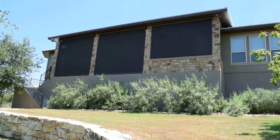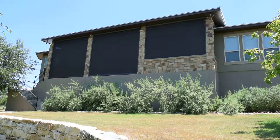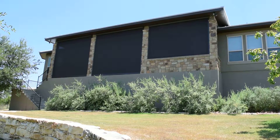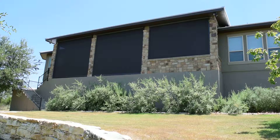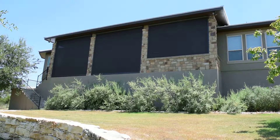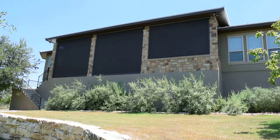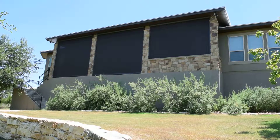Hello, this is Mark from The Shading Company out here in Canyon Lake, Texas, where we just completed the installation of five exterior shades. The product that you see here is from a company called Rainier. The fabric is a 95% tobacco fabric. It does real good here in Texas — it blocks out all this heat and the sun rays.